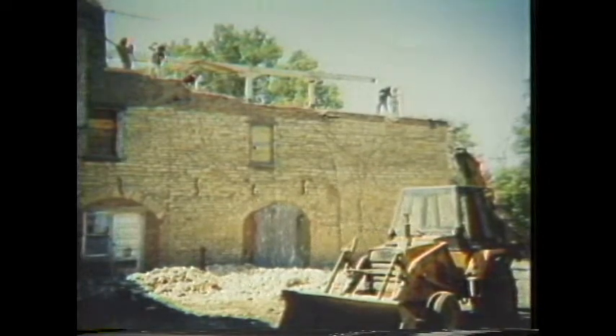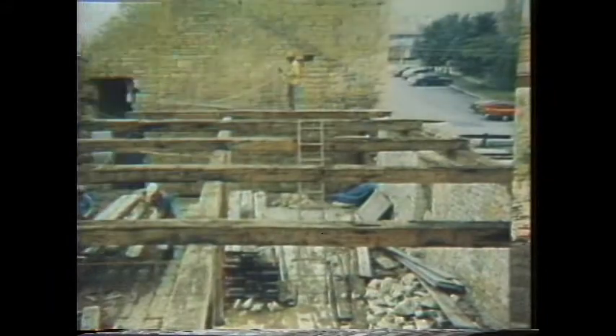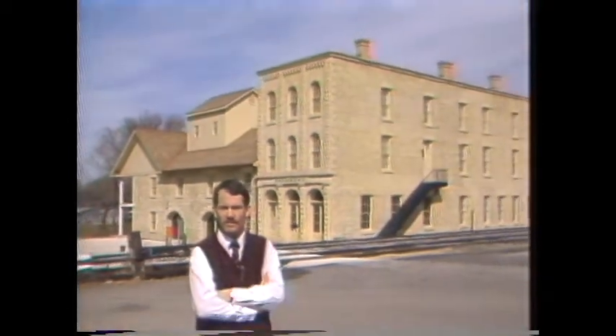Was it going to be a complete restoration? Was it going to be an adaptive reuse of the building? As it turns out, a restoration was the choice, and hopefully it has been restored to a point that shows what it originally was all about, and maybe a little bit more.